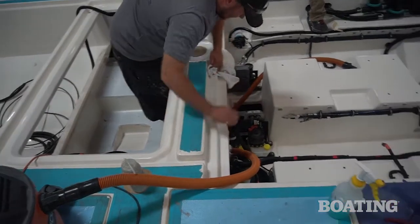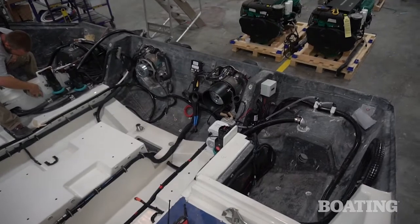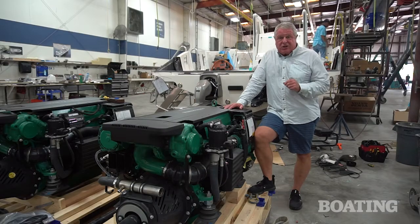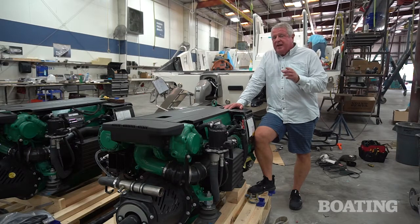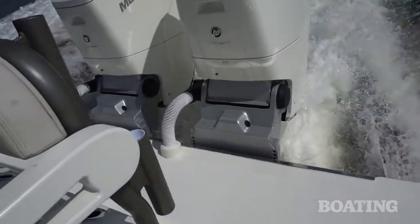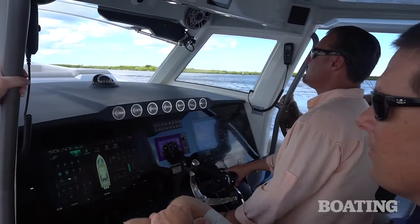Now, it's going to be some time before this 41 is ready to splash in the water. We expect to see it at the docks at the Fort Lauderdale Boat Show. At that time, and after that show, we plan to put it in the water next to a 41 equipped with Mercury's V12 600 horsepower outboards, and give it a long range test and comparison.